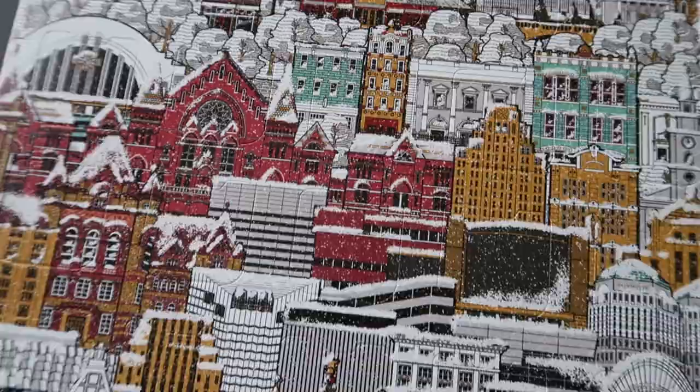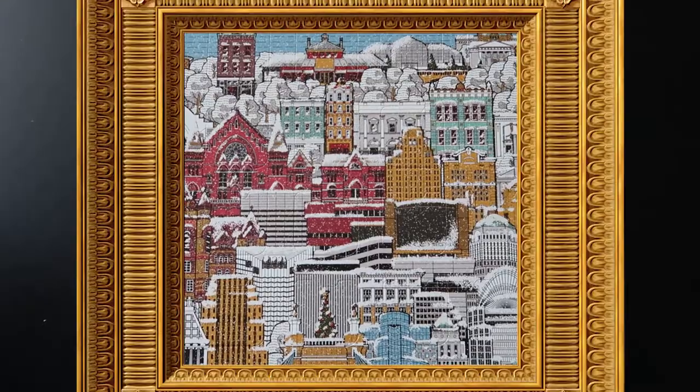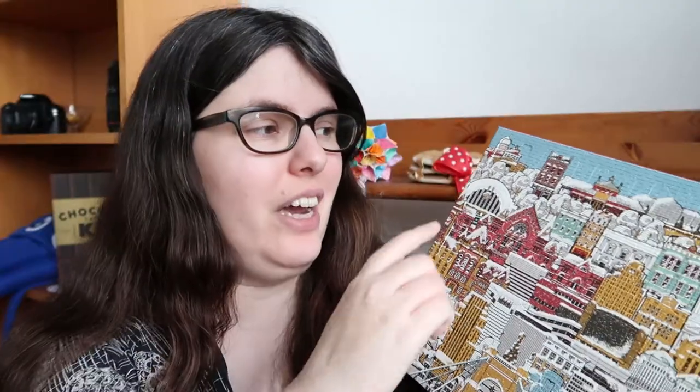I feel like the light is catching it a lot so you can't really see it, but there are so many really lovely details. I wonder if they sold this as a print because it's neat. I'm going to try the first line here and we'll open the rest.